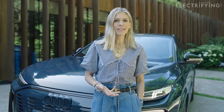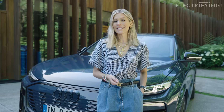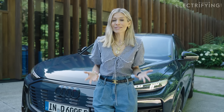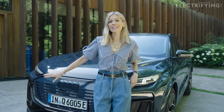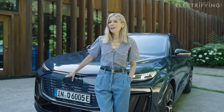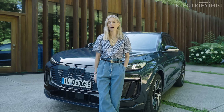It comes out in relative terms as okay value, plus it's got the space, the range, and it delivers that Audi quality inside and out. I'm finding it hard to fault. What do you guys think? Would you prefer to test the Q6 e-tron, or are you more into the Porsche Macan or Polestar 4? Let me know in the comments below.